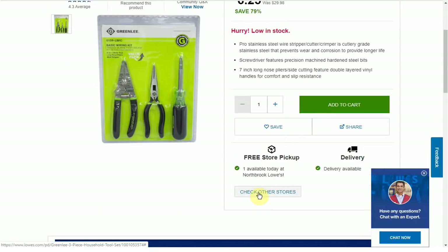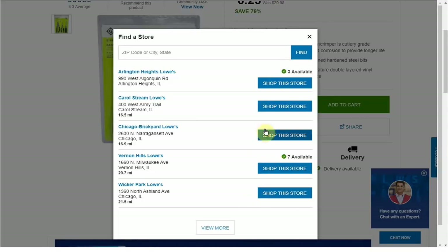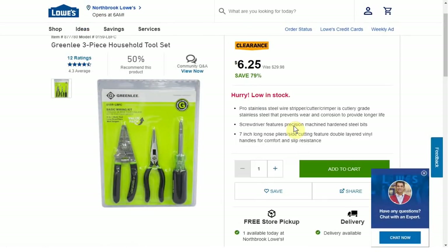This link on the page says 'check other stores' and it'll tell you when other stores have stock. You can change the zip code and click the different stores to see what the price is — that's one way to find the best deal possible. I'll put just one link down below to a post on my website that has the full list of everything in the same order as the video. So first thing we have is the Greenlee three-piece household tool set.